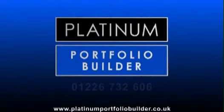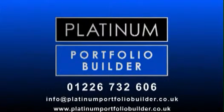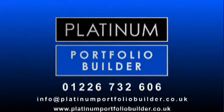If you have between £75,000 and £1,000,000 to invest into property and would like to find out more, please call Platinum Portfolio Builder.